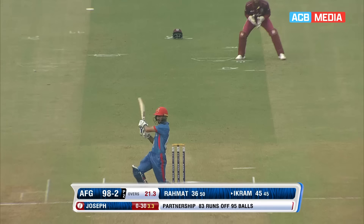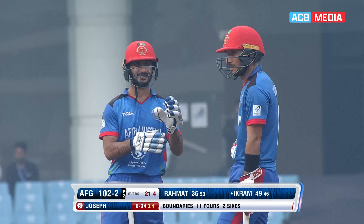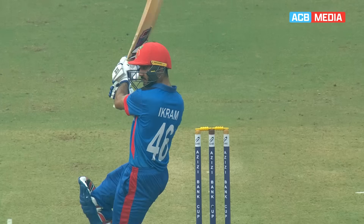Shot off the next delivery — pulled it really well through to mid-wicket. What a shot from Ikram. Attacking cricket, brilliant batting. 100 up for Afghanistan, and what a way to bring it up. That was the hardest hit shot today in Lucknow. I say, that was hit really, really hard.